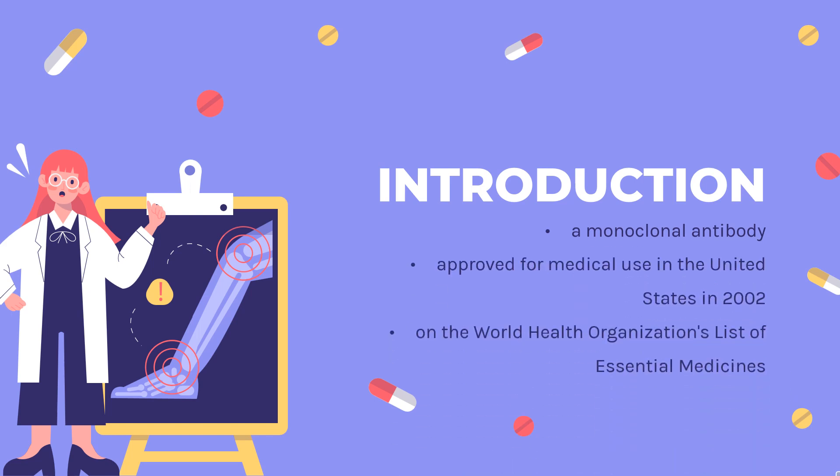Adalimumab, sold under the brand name Humira among others, is a monoclonal antibody used to treat rheumatoid arthritis, psoriatic arthritis, ankylosing spondylitis, Crohn's disease, ulcerative colitis, plaque psoriasis, hidradenitis suppurativa, uveitis, and juvenile idiopathic arthritis. Adalimumab was approved for medical use in the United States in 2002. It is on the World Health Organization's list of essential medicines and is available as a biosimilar medication. In 2020, it was the 205th most commonly prescribed medication in the United States, with more than 2 million prescriptions.